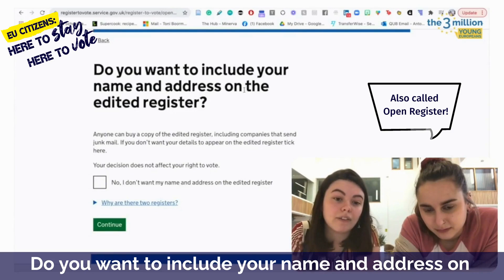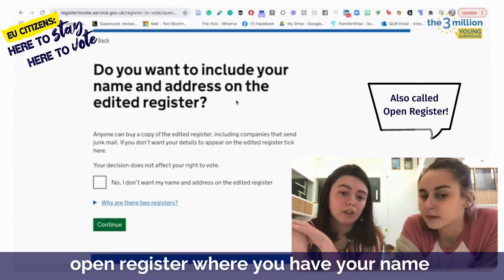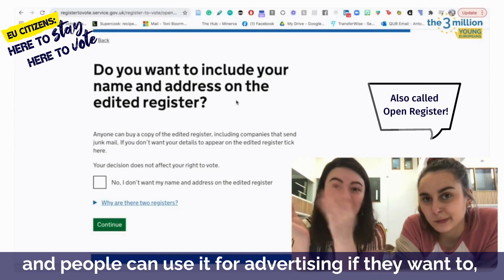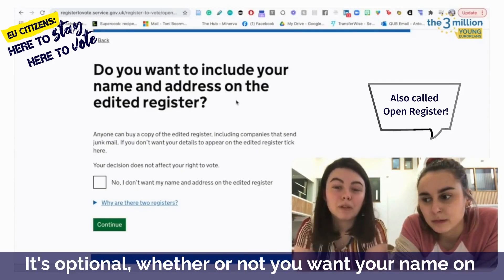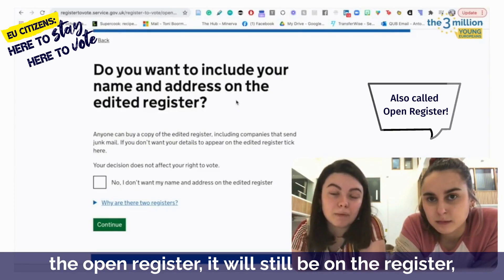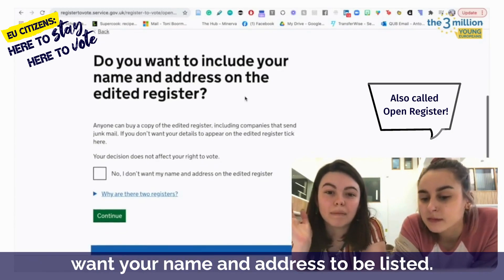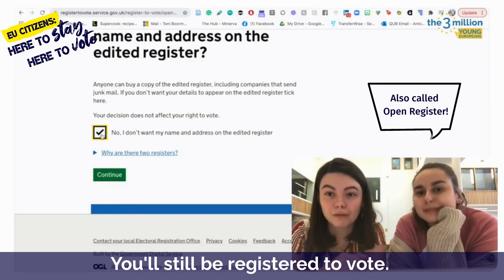Do you want to include your name and address on the edited register? Basically, there's an open register where your name and address can be used for advertising. Some people opt out of it, but people can also use it for things like credit checks. It's optional whether or not you want your name on the open register — your name will still be on the electoral register, but may not be available to the public if you opt out. Importantly, if you opt out of the open register, it doesn't impact your right to vote. You'll still be registered to vote.